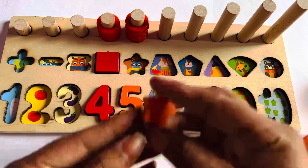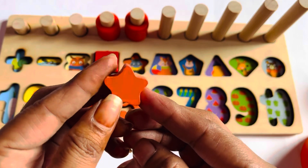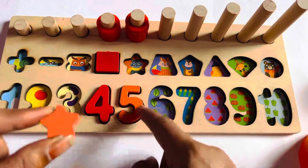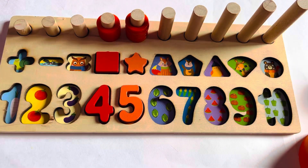Good job. Now I have a shape of star in orange color. So let's put it in that line. Let's put it here. It's a star in orange color.